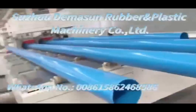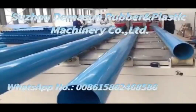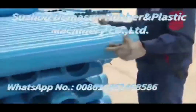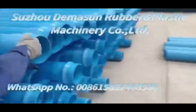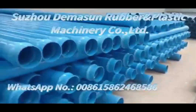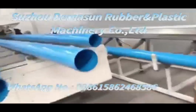PVCO pipes have less wall thickness as compared to HDPE and DI pipes, hence an increased inner diameter. Smooth inner walls enhance greater water flow, so less material is required for pipe manufacturing compared to other pipes, and less energy is required for water pumping. This provides a win-win situation for both manufacturer and customer.